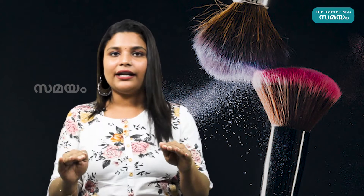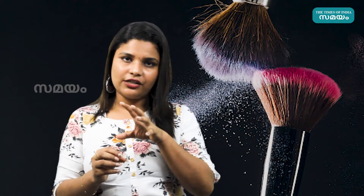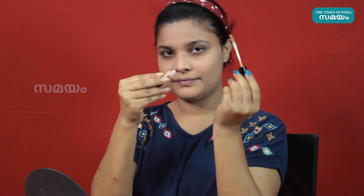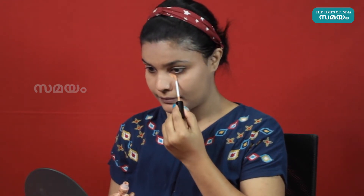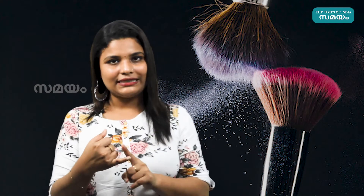It is important to use skin prepping products before any makeup. This is the basic makeup. We use a concealer — we apply it on pigmented areas of the skin to cover pigmentation.